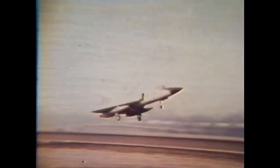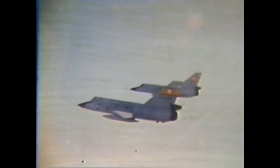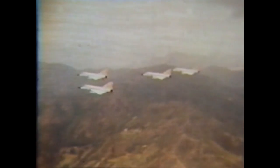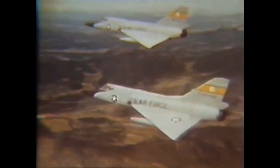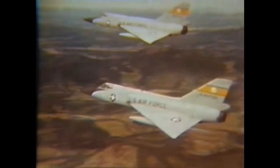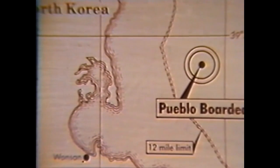Their mission is fourfold: detect, identify, intercept, and destroy. This is ADC — ever vigilant in its readiness, worldwide in its operation. Since the early 1960s, primary interceptor for ADC has been the F-106 Delta Dart. The F-106 is armed with both the Falcon guided missile with conventional warhead and the AIR-2A.